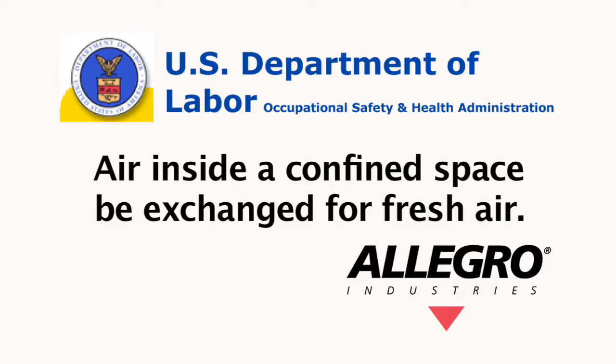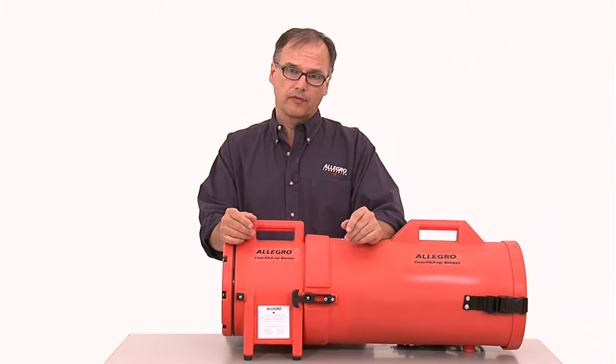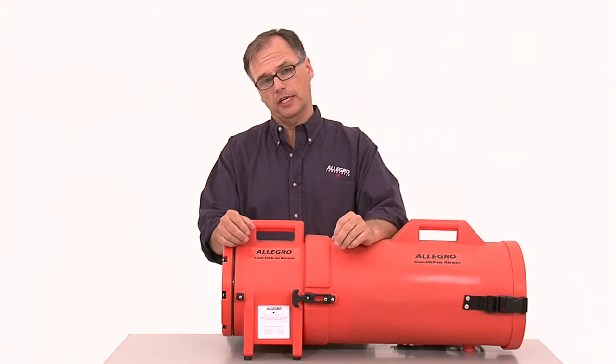It is the recommendation of OSHA that the air inside a confined space be exchanged for fresh air. Our website provides a nomograph and exchange rates to help calculate the exact CFM specifications.